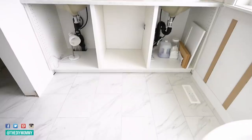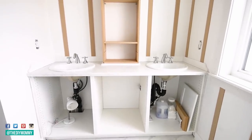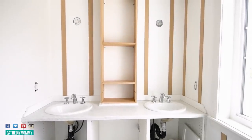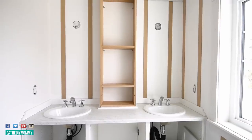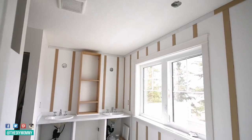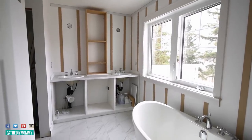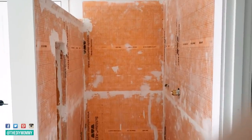They also used a laminate countertop that looks like marble — love the look, very inexpensive as well. They made this custom tower out of MDF and it's such a great use of space and adds so much to this room. I think this was about the four-week point where they had all of the trim in and a lot of the vanity done.